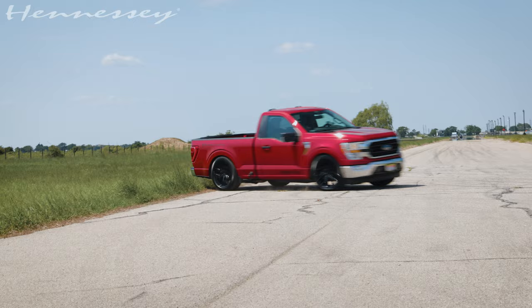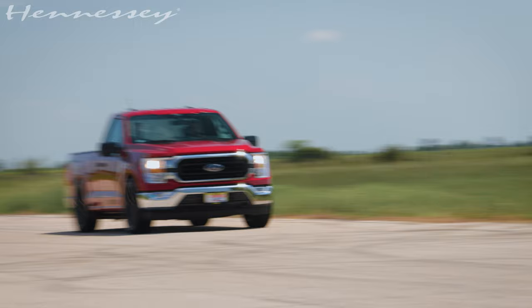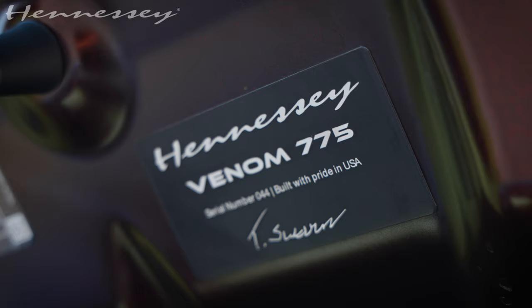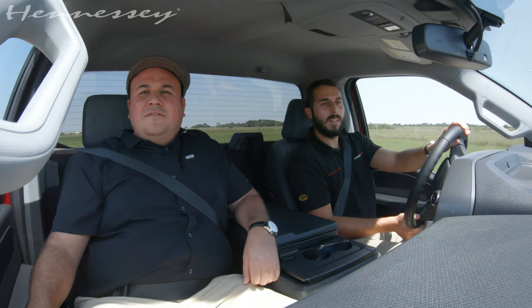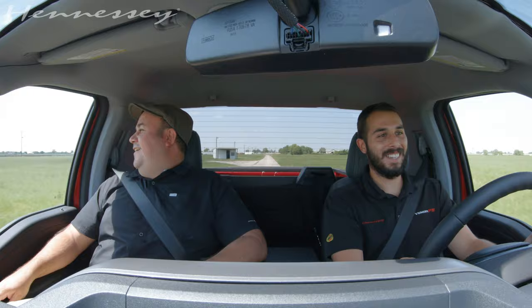Do you want to do some donuts? Sure. Okay, ready? I'm ready. This is a little hype.